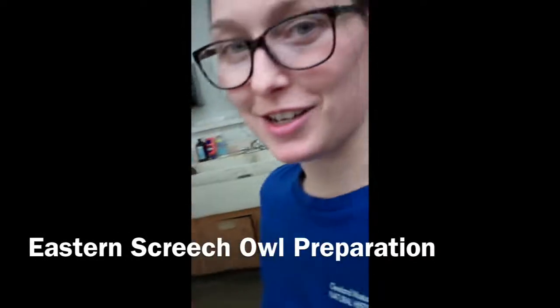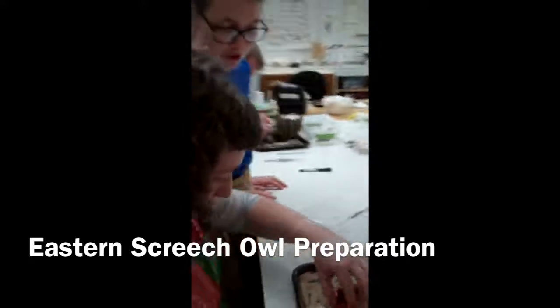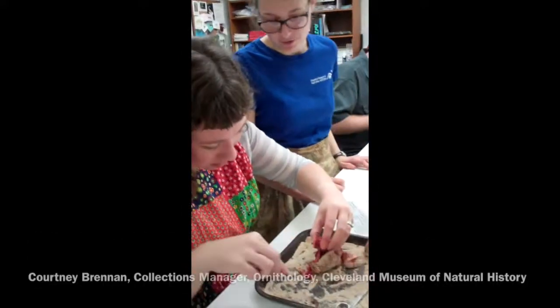This is Beth, one of our volunteers prepping an Eastern Screech Owl. She is going to open up its stomach to see what it had for its last meal.